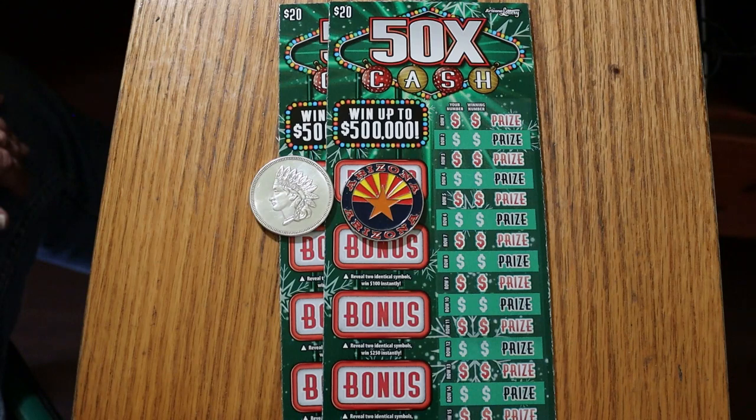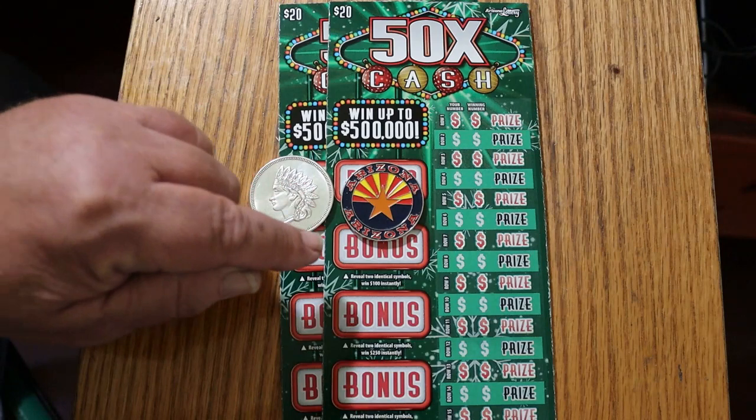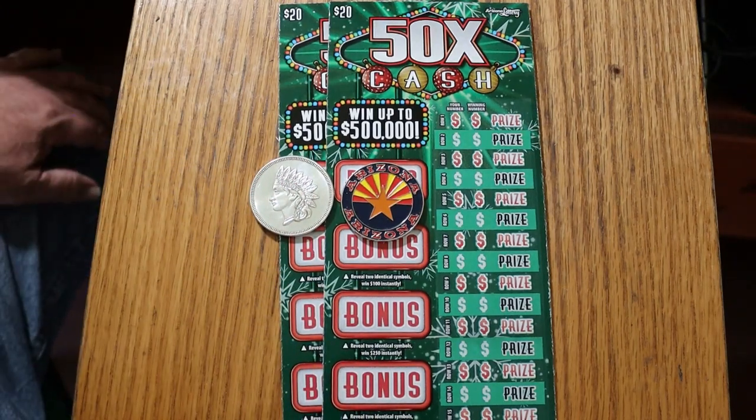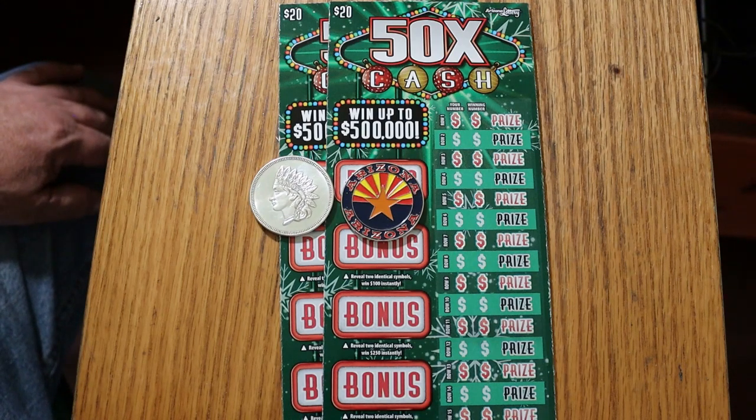Simple match your number to the winning number game. There are multipliers: 2, 5, 10, 20, or 50. The only thing I'm lacking on this ticket is the 20x — I haven't hit that one yet. Hit the others. There are bonuses: find two identical symbols, win 50, 100, 250, and 500. The odds are 1 in 3.05. I've got tickets 008 through 005, running them in reverse, and the book number is 924786.